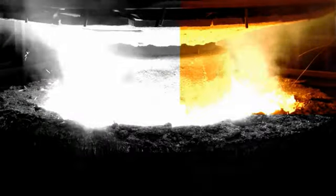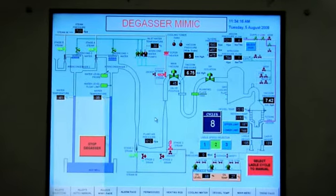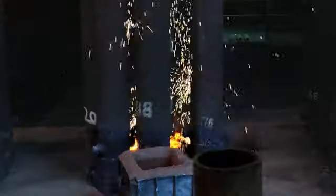The manufacturing process starts in steel making, where the latest melting and refining technologies are used to create high quality ingots.